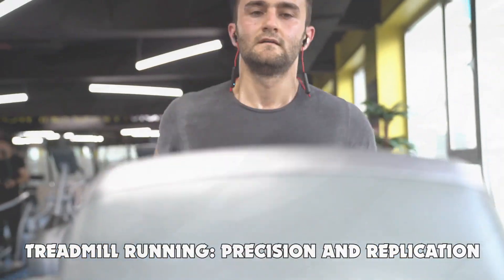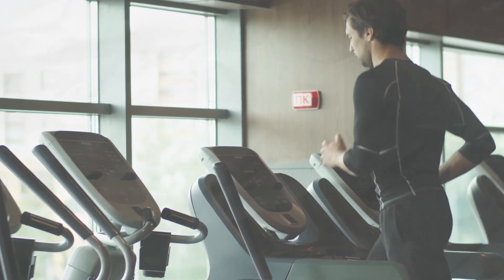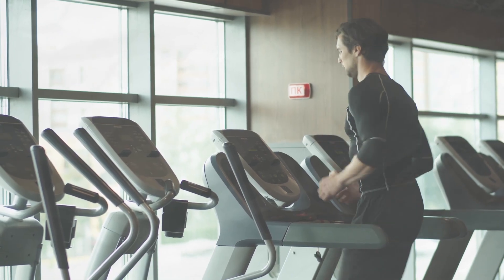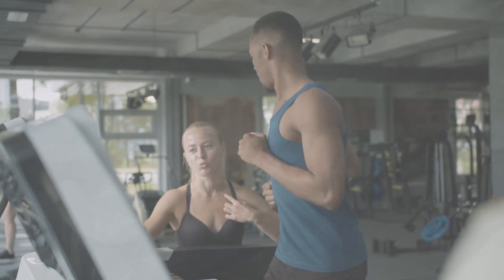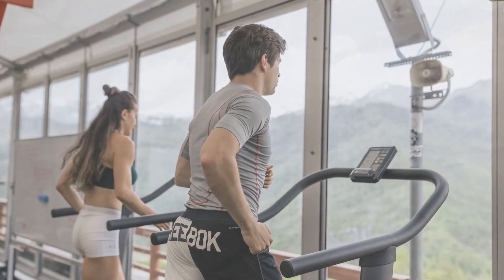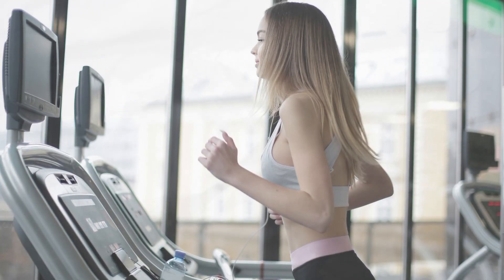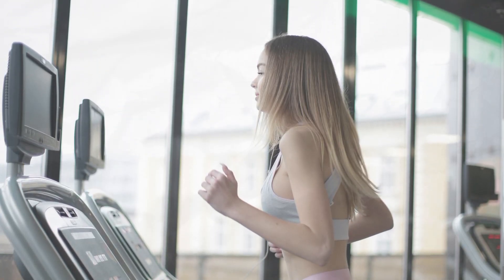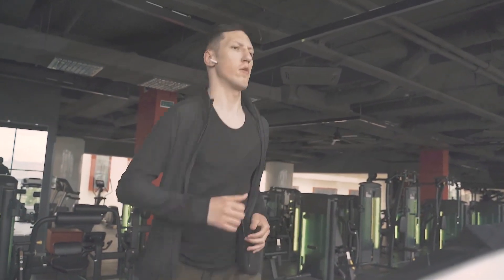Treadmill running: precision and replication. For athletes focused on specific training goals, treadmills allow for precise control over pace, incline, and duration. This can be particularly beneficial for interval training or tempo runs where maintaining a consistent speed is crucial. Additionally, treadmills provide the opportunity to replicate race conditions, such as simulating the Boston Marathon's notorious Heartbreak Hill, something that might be impossible in your local geography.